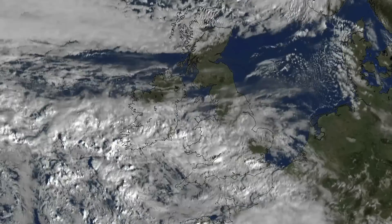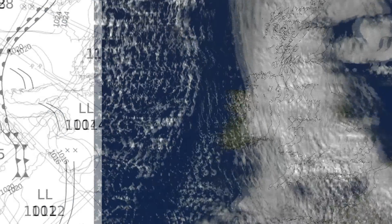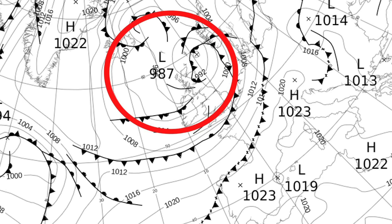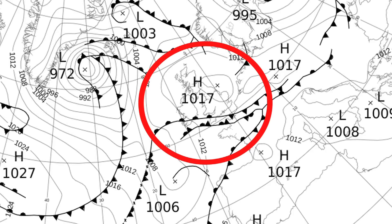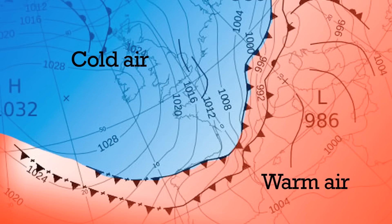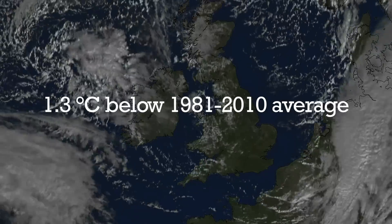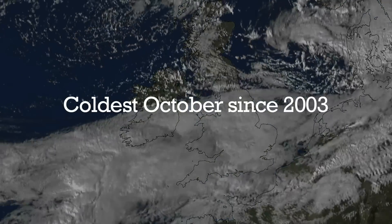October was a typical autumnal month with a mixture of showers and rain for much of the time, but there were a couple of short settled spells. This was due to a contrast between low pressure systems bringing fronts and periods of heavy rain, and areas of high pressure bringing mild, cloudy and rather damp conditions. Towards the end of the month, Arctic air lowered temperatures and it was rather cool overall, with the first few widespread frosts of the season and some significant snow accumulations in the north-east. The UK mean temperature was 1.3 Celsius below the 1981-2010 average, and it was provisionally the coldest October since 2003.